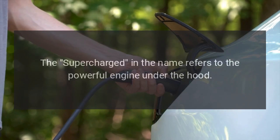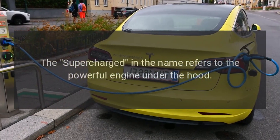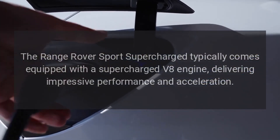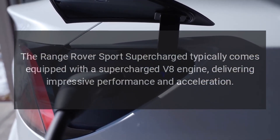Supercharged Engine: The 'Supercharged' in the name refers to the powerful engine under the hood. The Range Rover Sport Supercharged typically comes equipped with a supercharged V8 engine, delivering impressive performance and acceleration.